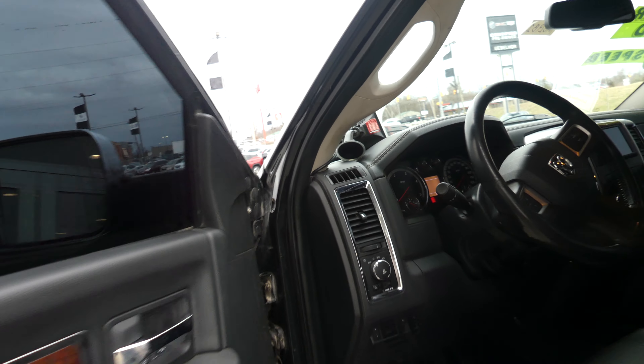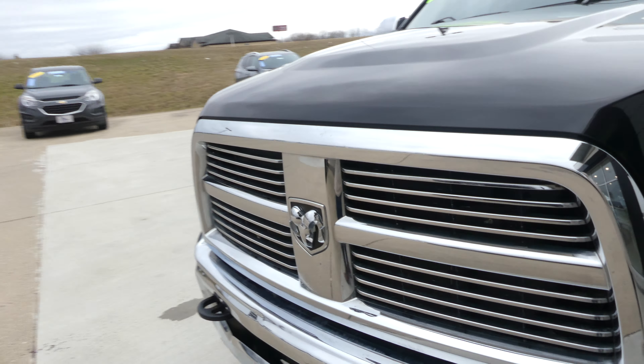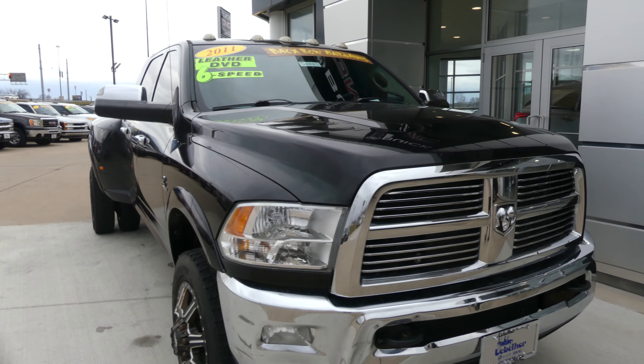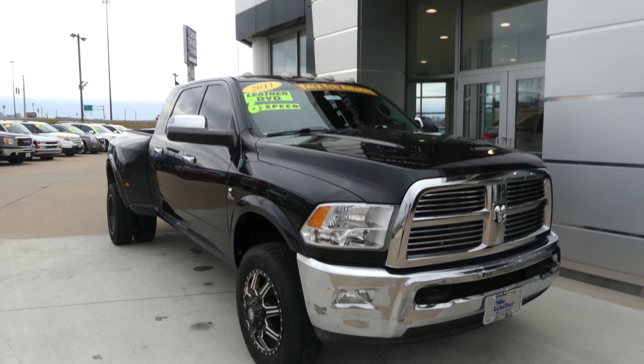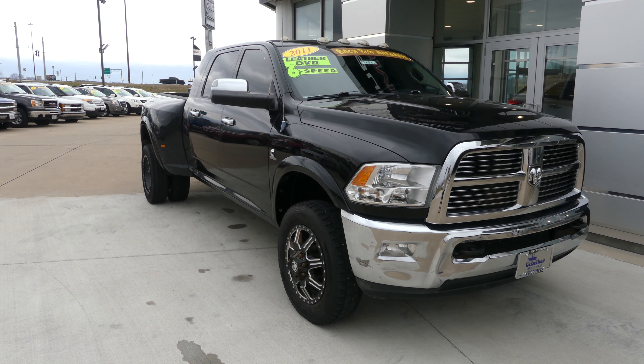Rear features include a trailer hitch and towing package with towing plug-ins. Rear passenger seating is this beautiful premium black leather bench, and it also contains a DVD player. Driver and passenger enjoy that same premium black leather in heated bucket style seating.